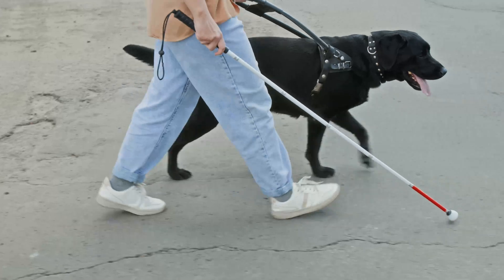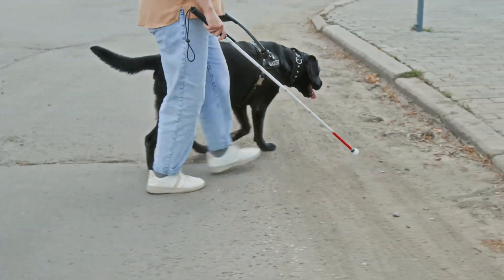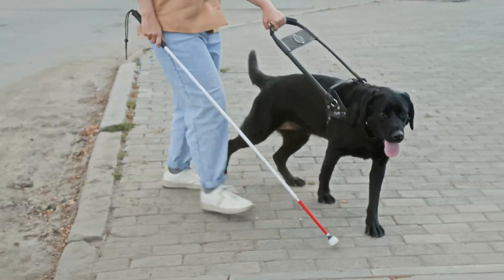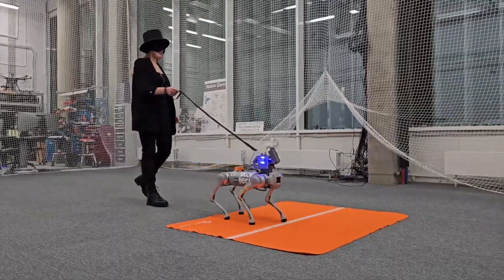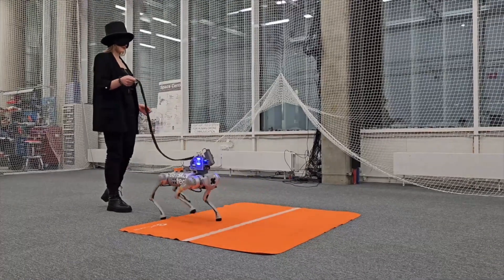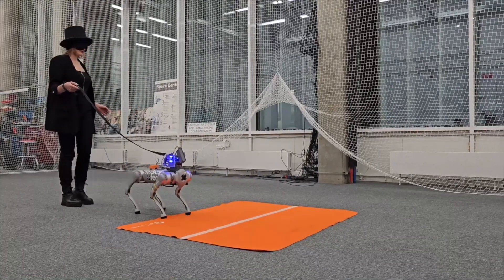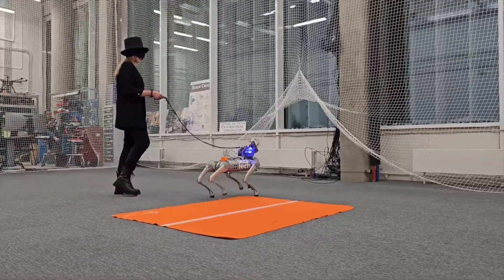Research has explored using quadruped robots like the Go2 Pro as guide assistance for visually impaired individuals, leveraging their navigation and obstacle avoidance capabilities. There is a research paper where an older Go1 Pro was used to give feedback to users about how slippery a surface is. With some development, it can be extended to obstacle avoidance for blind people. But again, this is more for the EDU version and not for Go2 Pro.